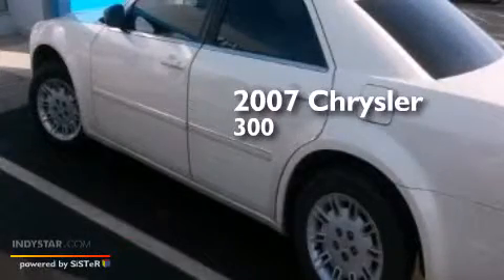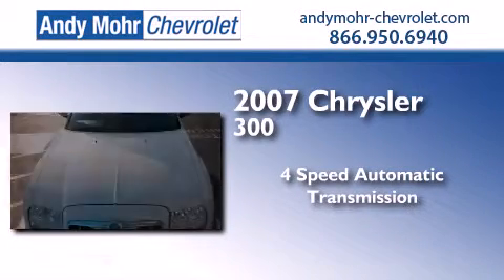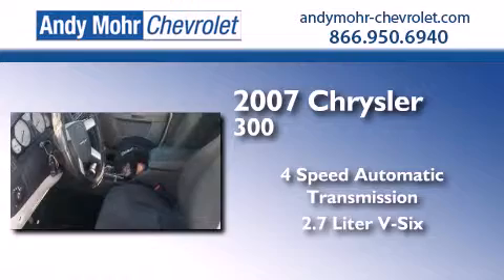This is a 2007 Chrysler 300. This four-door sedan has a four-speed automatic transmission and a 2.7-liter V6.